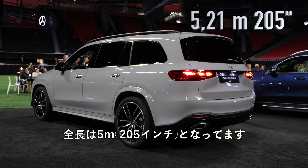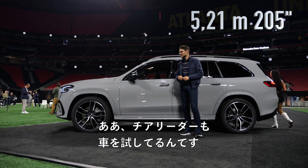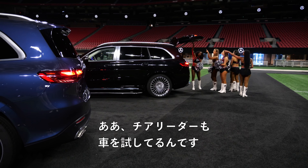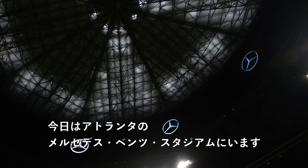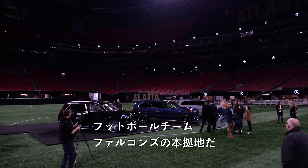Full length here means 5 meters, or 205 inches. We're in Mercedes-Benz Stadium in Atlanta, where also the Falcons are playing football, of course. And it's really a great venue here for these vehicles.